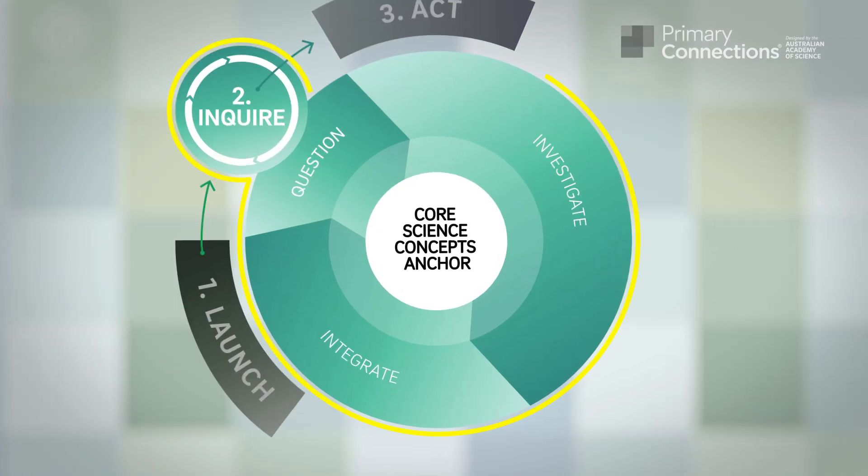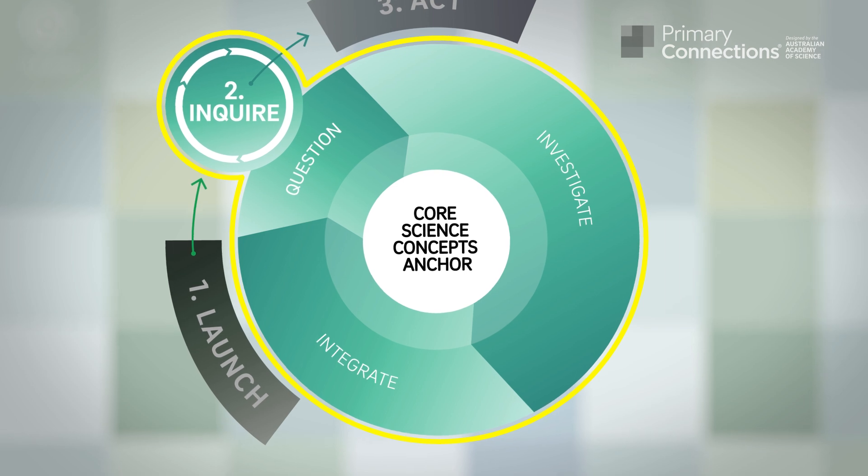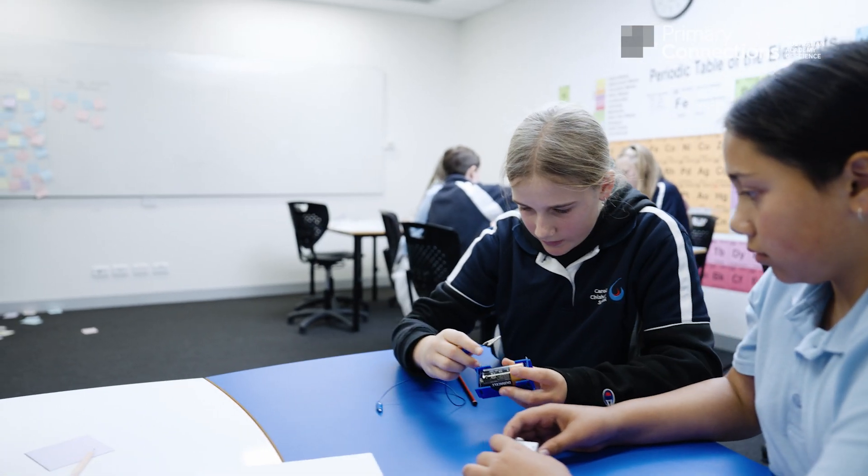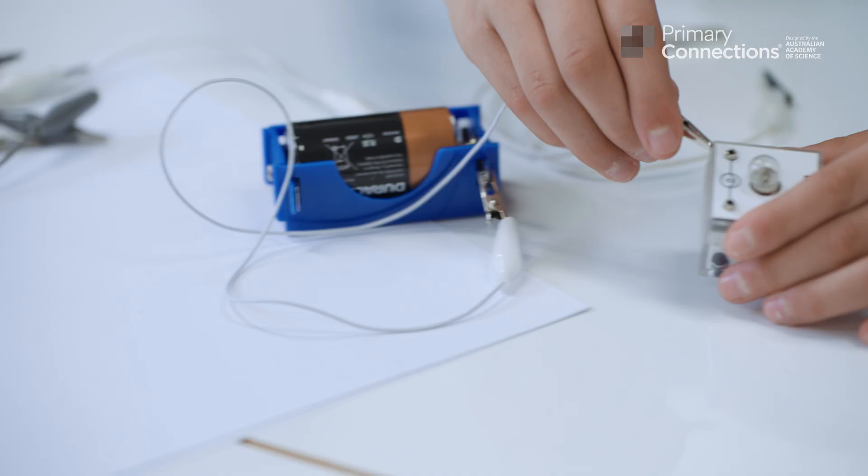During the Inquire phase, students increasingly build on their science understanding and skills. Questions are posed and investigated. New knowledge is integrated with current thinking, leading to new questions, and allowing the Inquire phase to start again.